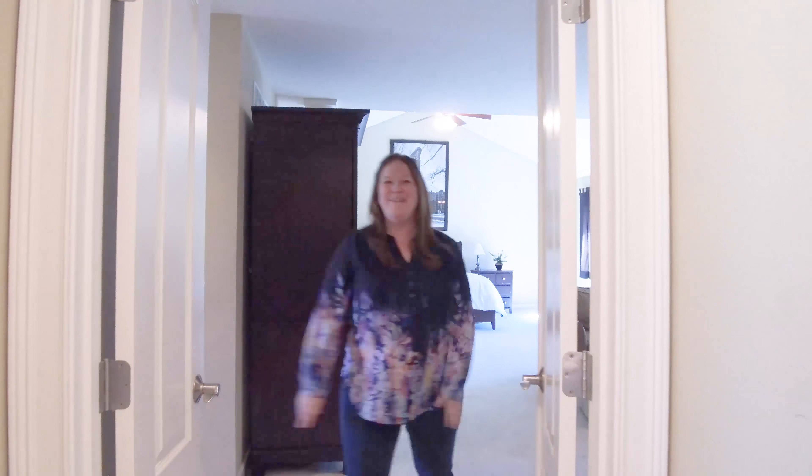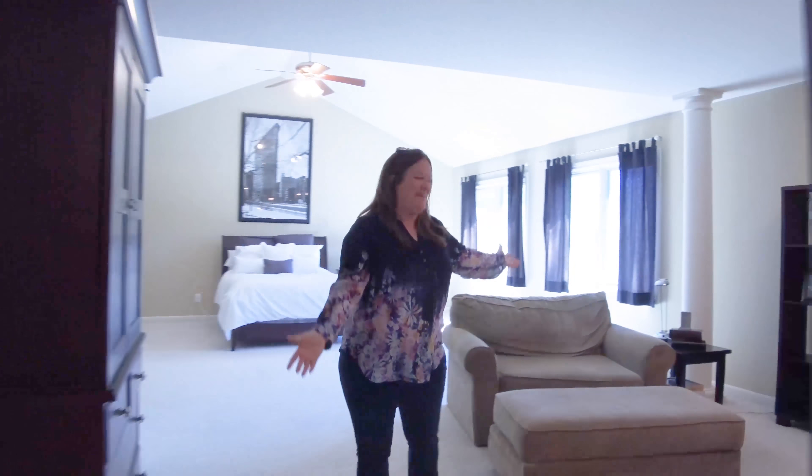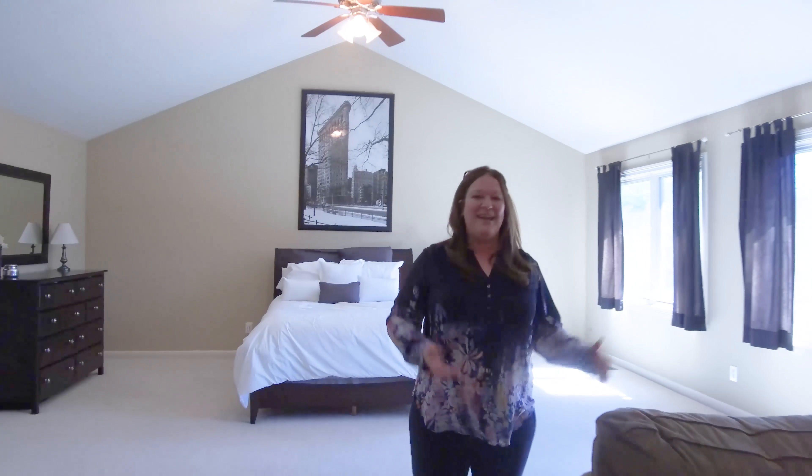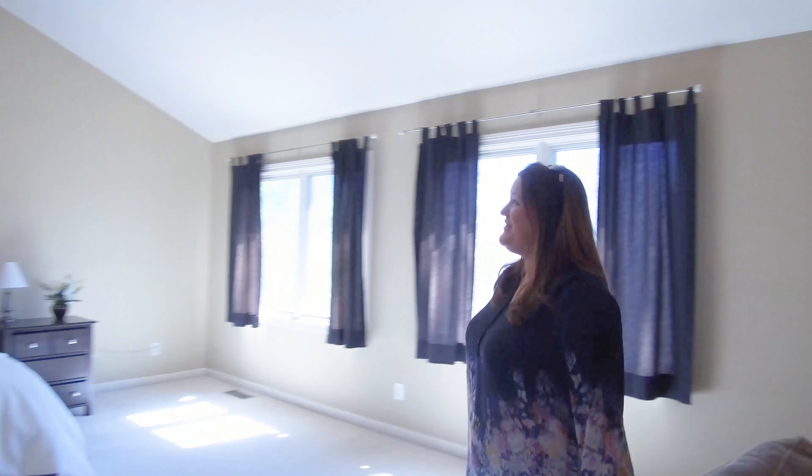Welcome to the master bedroom. It is huge, isn't it? You have walk-in closets, an enormous master bath. Check it out.